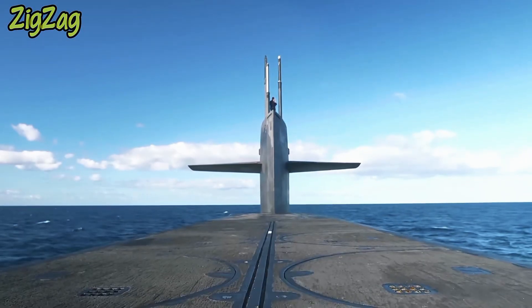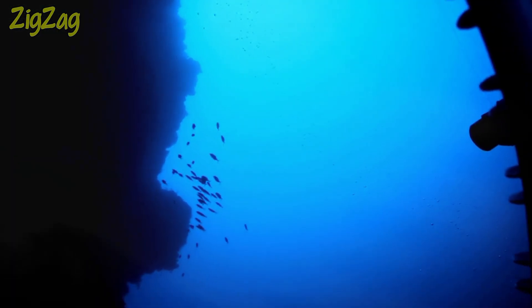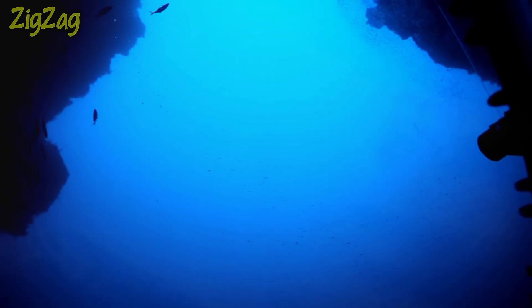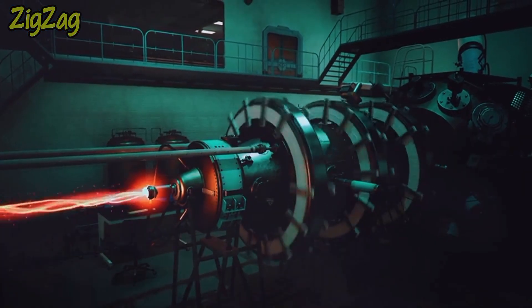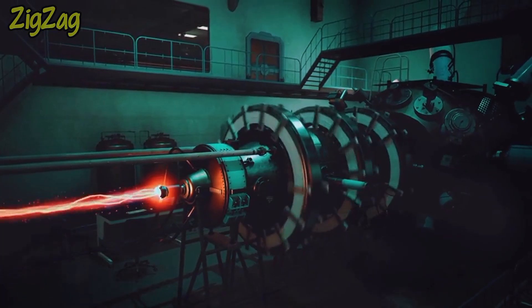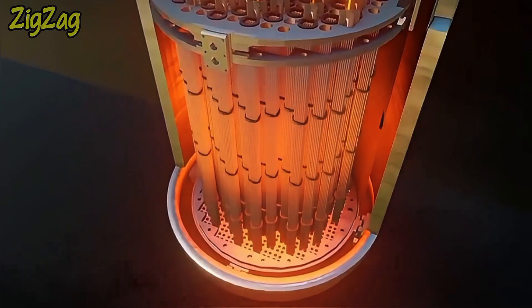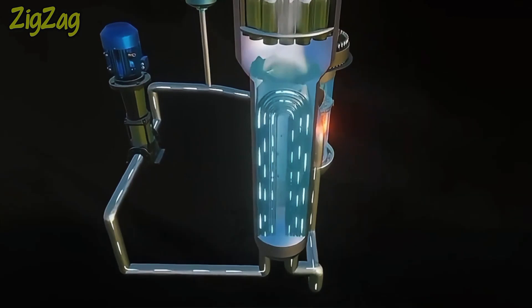Nuclear power: the key to long-term submarine operations. One of the most significant advantages of nuclear-powered submarines is their ability to stay submerged for extended periods without needing to surface for fuel. Unlike conventional diesel-electric submarines, which require regular refueling, nuclear submarines use nuclear reactors to generate power, giving them the ability to operate for months, sometimes even years, without the need to refuel.